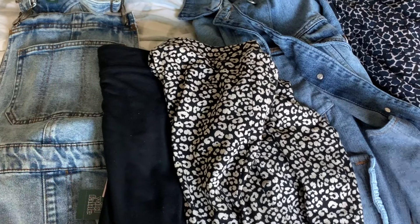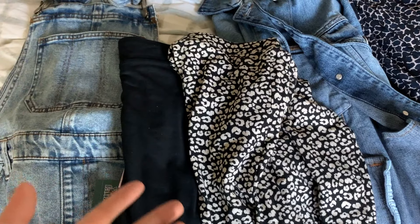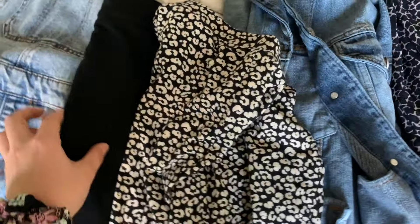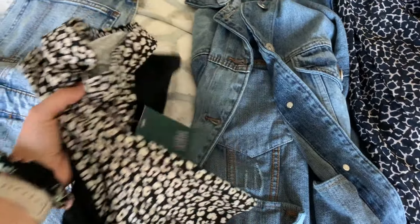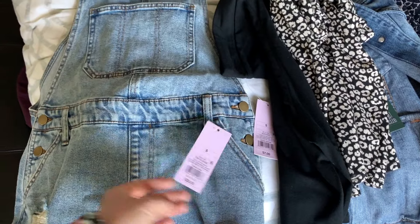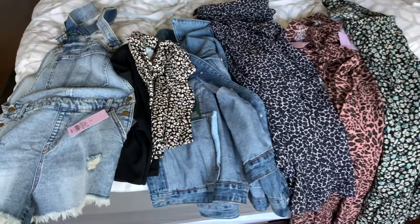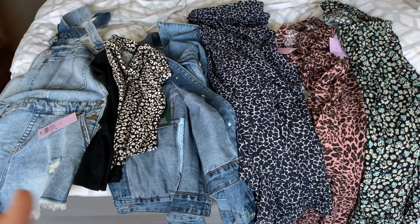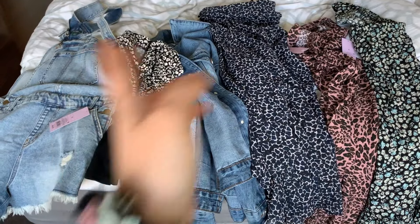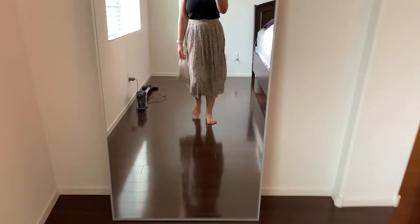The biker shorts are okay but I don't love them - I feel like I should spend a little more for quality. There's some Athleta biker shorts on sale so I might try those, and I'm also getting the Lululemon align shorts. I'm actually thinking I'll keep the shortalls. That was the haul - I'll edit in a clip once the final animal print skirt arrives and let you know which one I'm keeping.